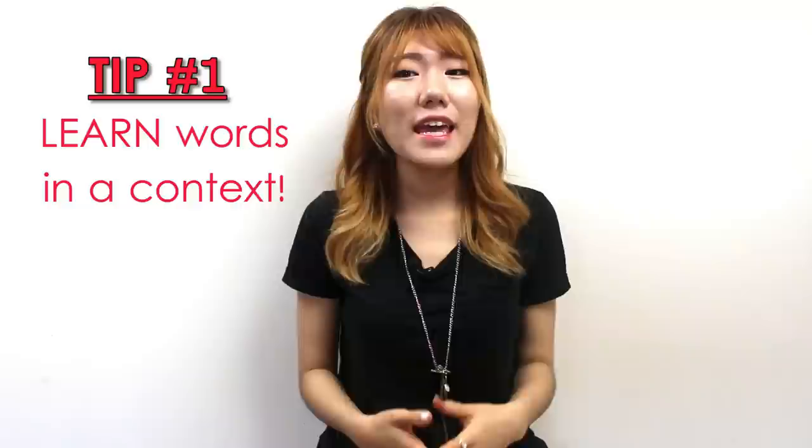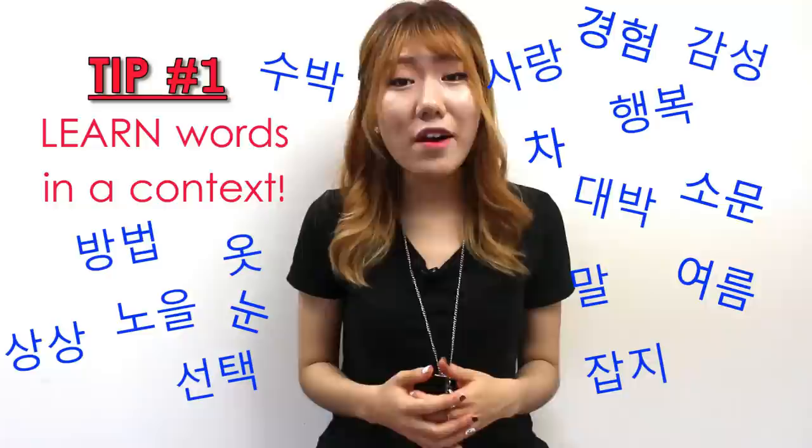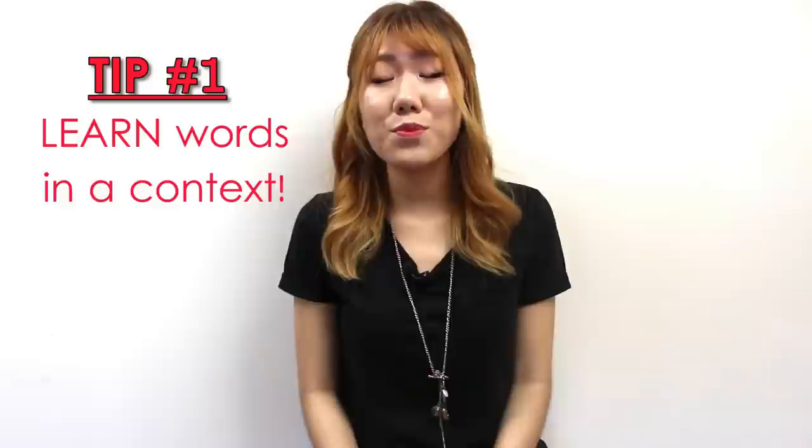Tip one: learn words in a context. Don't just repeatedly memorize word lists. Even if you have memorized words that day, you'll probably forget a lot of those words a few days later, and you'll be very disappointed. If you force yourself to memorize words, learning new vocabulary will be very tough for you.